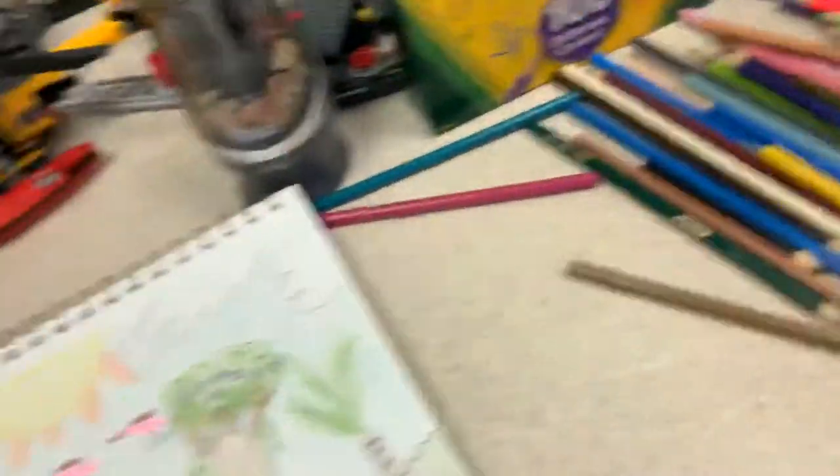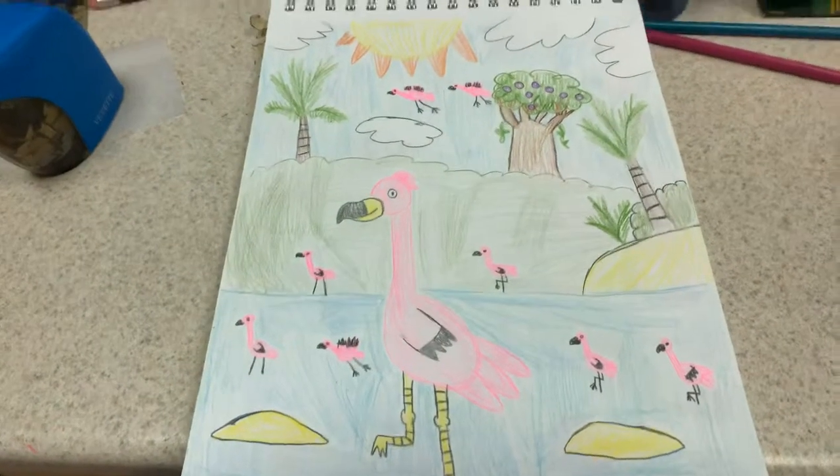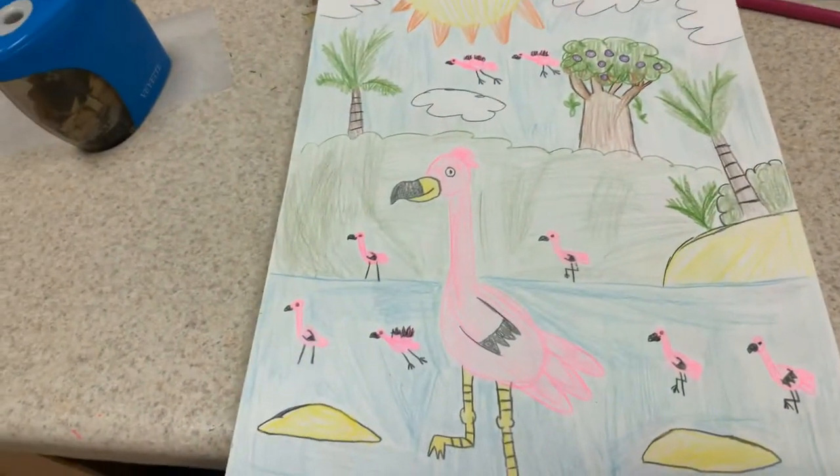And here's a flock of flamingos. And as you can see, they're a bit in paradise, with all the palm trees and beaches.